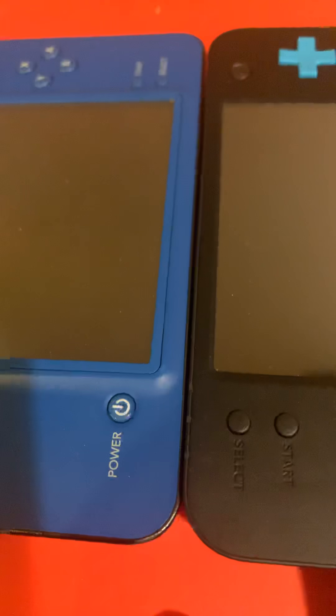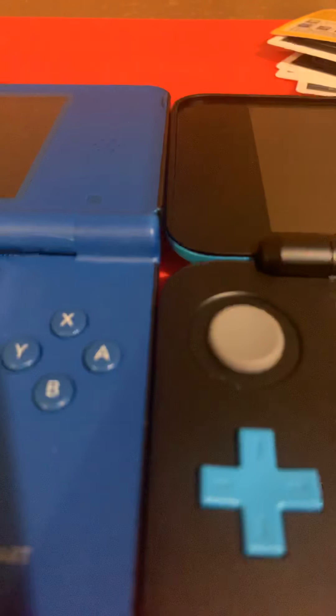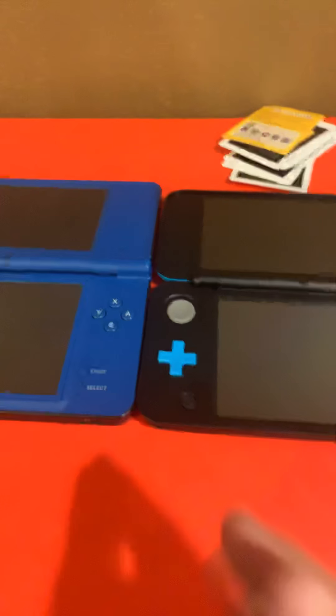Now let's compare the touch screens: the new Nintendo 2DS XL versus the DSi XL. The Nintendo 2DS XL's touch screen is actually a lot smaller than the DSi XL's touch screen. Sorry about the background noise — all I needed was some peace and quiet.